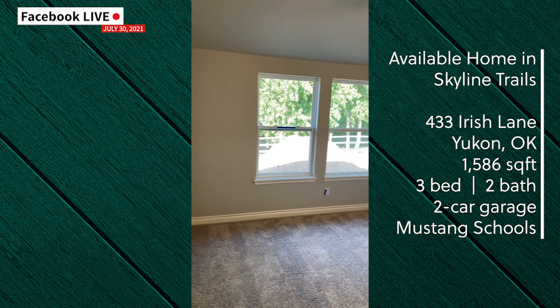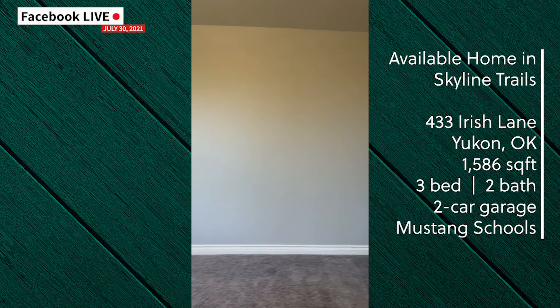Next up is the master bedroom. As you can see, it's got two windows to let in natural light as well.